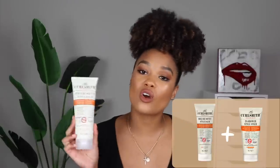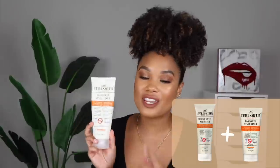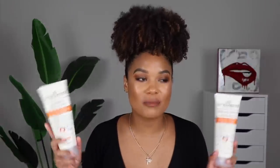Moving right along, next I want to talk about Curl Smith. This curly cocktail includes their Hold Me Softly Style Bomb, which is the leave-in conditioner, and then their In Shower Style Fixer, which is an extreme hold gel. When I first used these — my very first impression of Curl Smith — I was still using the Denman brush back then. So if you guys have seen that video, I wasn't impressed by the styling products.